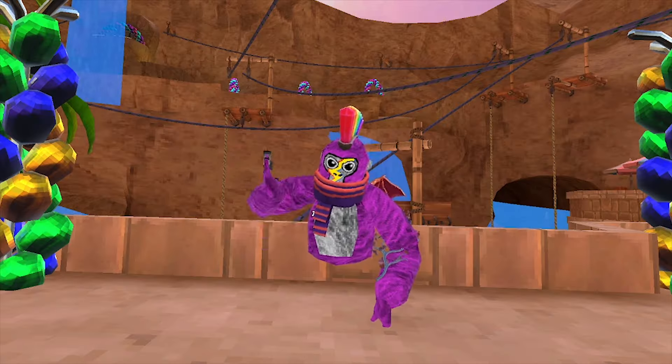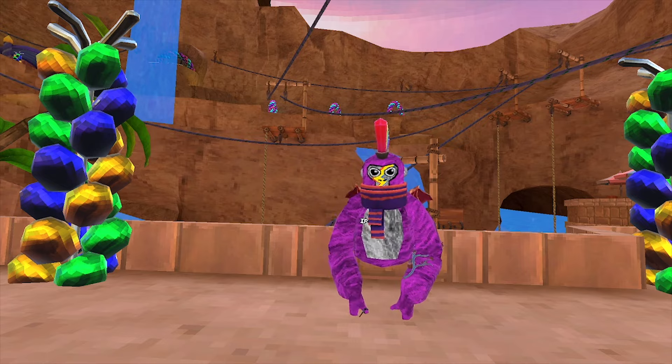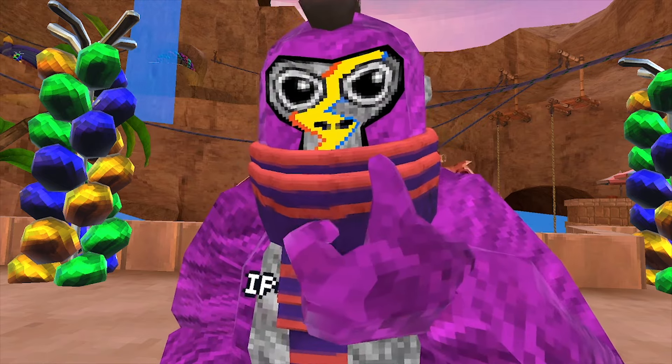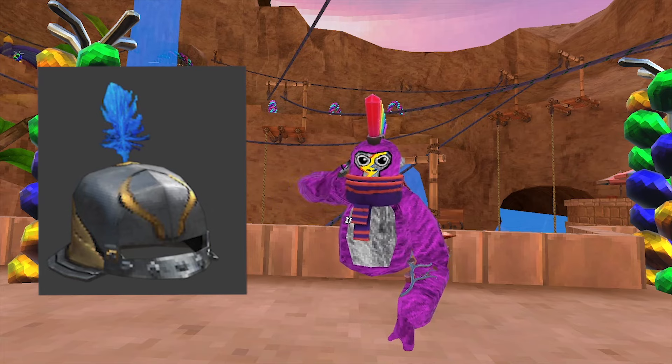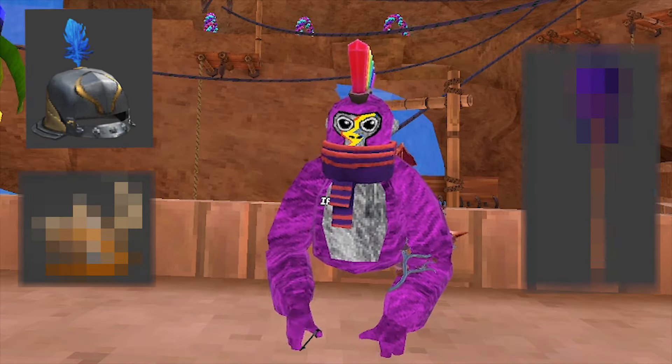I don't know if they'll ever add it. These next two you might have saw in an official elements video, the first one being a medieval helmet that was supposed to come out in the basement update.